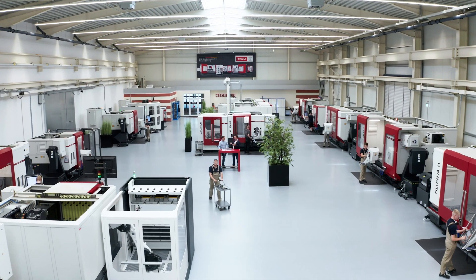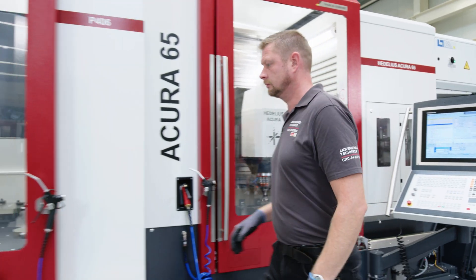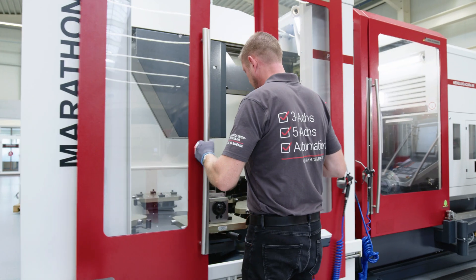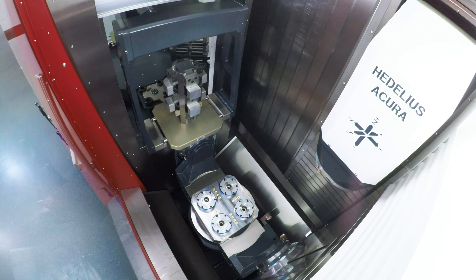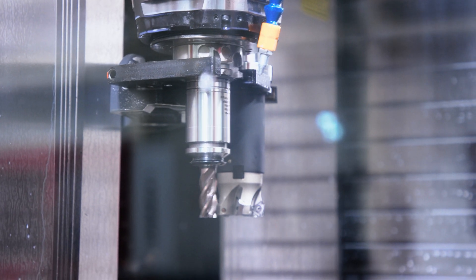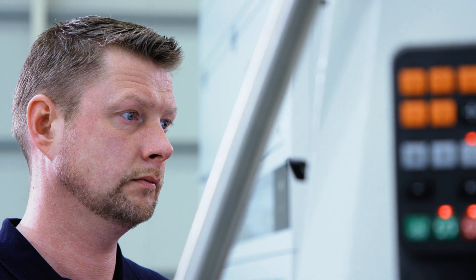Do you produce batch sizes from 1 to 500 units? Machining centers from Hidelius will reduce your setup times by up to 80%. We can demonstrate our capabilities to you live, in action, at our technical center, anytime.